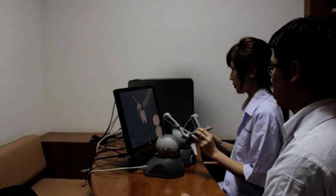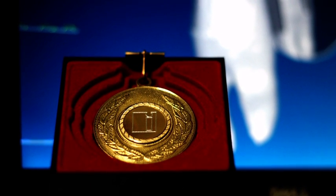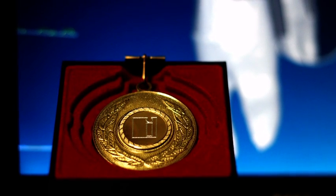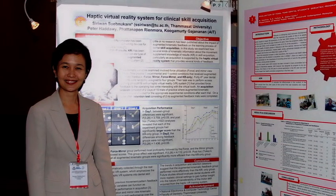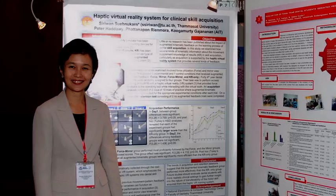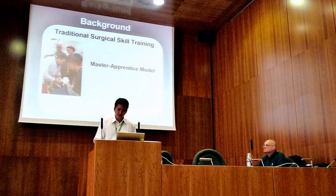This virtual reality simulator has won a gold medal in the World Cup of Computer Implemented Invention, a Best Paper Award from the Southeast Asia Association for Dental Education, and has generated over 15 publications in computer science and dentistry venues.